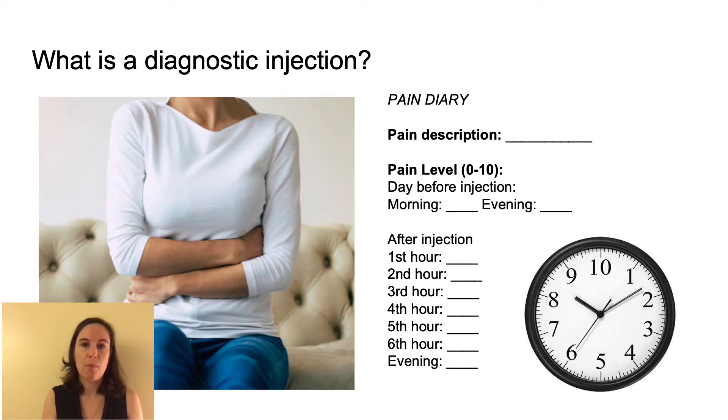Your provider may ask you to complete a pain diary or perform movements that provoke your pain to assess your response. The effects of diagnostic injections generally last for the duration of the local anesthetic used, which is a few hours. However, sometimes the effect may last longer — weeks or even months. This surprising effect is attributed to the relief of muscle spasm or interrupting the pain cycle.